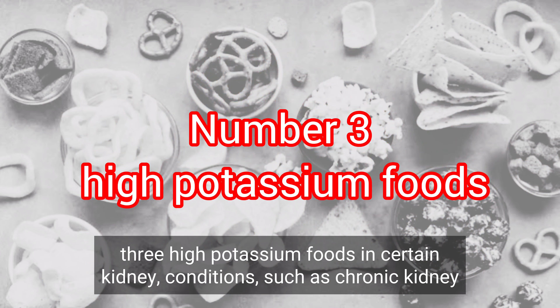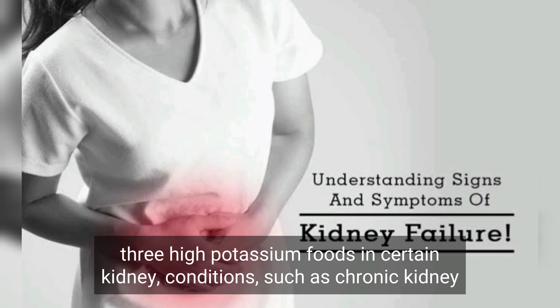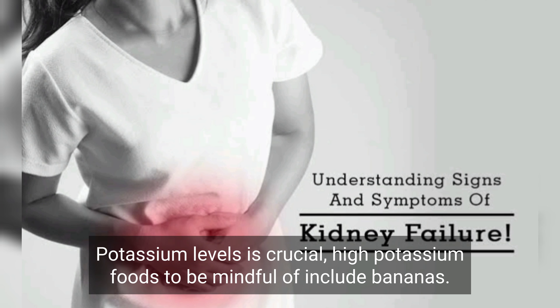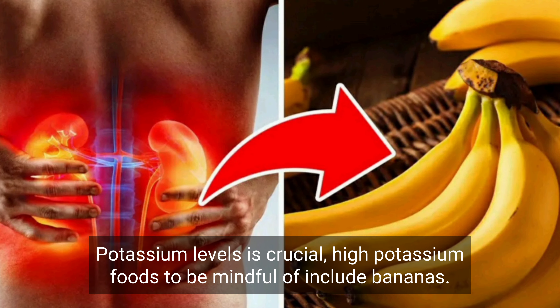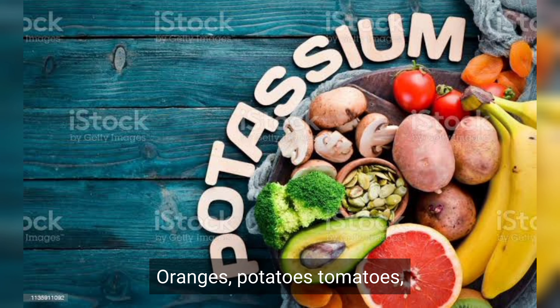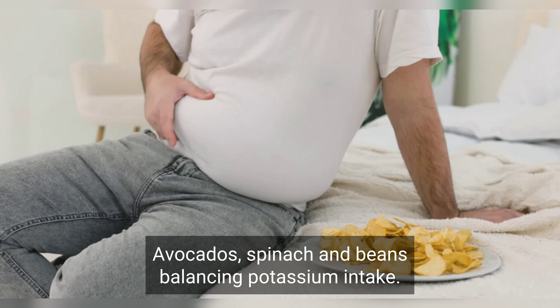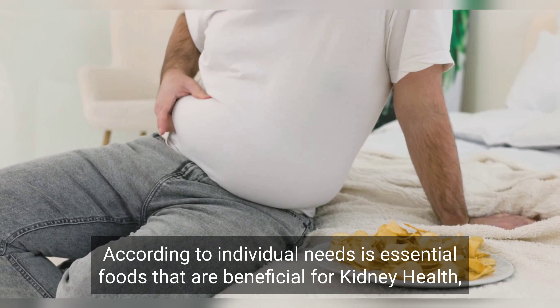3. High potassium foods. In certain kidney conditions, such as chronic kidney disease, managing potassium levels is crucial. High potassium foods to be mindful of include bananas, oranges, potatoes, tomatoes, avocados, spinach, and beans. Balancing potassium intake according to individual needs is essential.